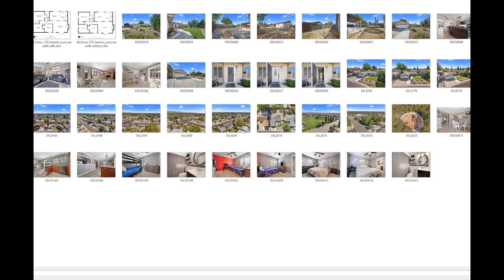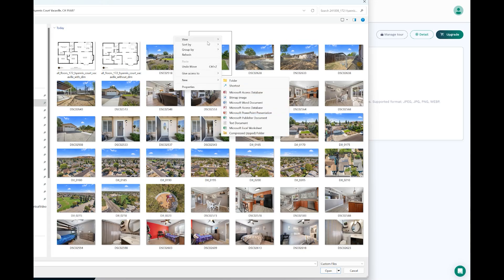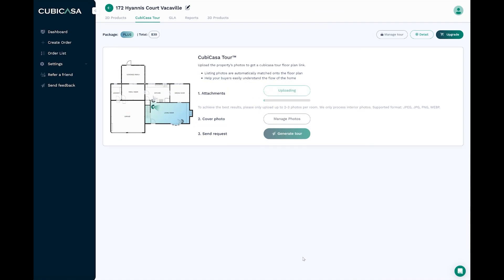I'm going to browse to my photos, and here we have pretty much all of them. It says upload photos — I don't know that it wants the exteriors, so I'm just going to select all the interior shots. This might be a little out of order, but we're going to pick all the interior shots, pretty much from here to there. We're going to hit open. To achieve the best results, please upload two to three photos per room. We only process interior photos — so it does say it right there.